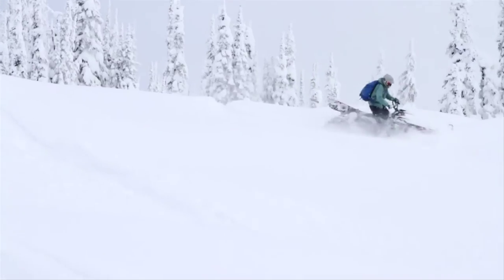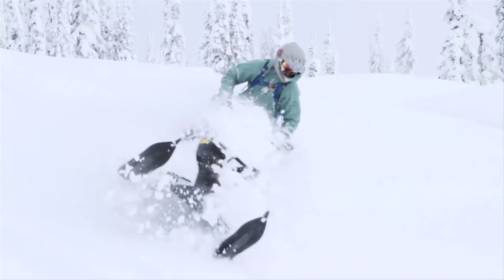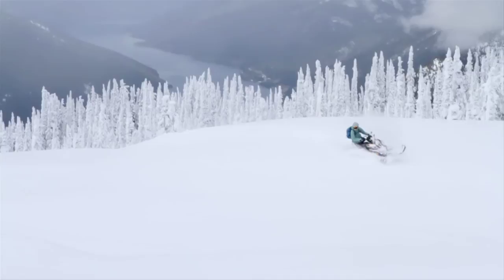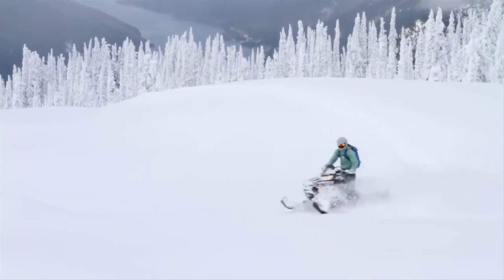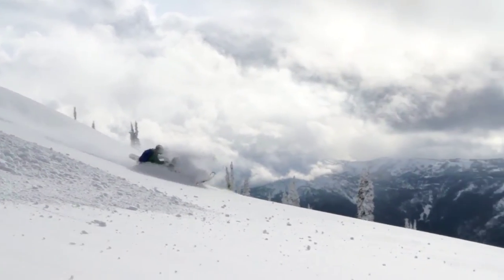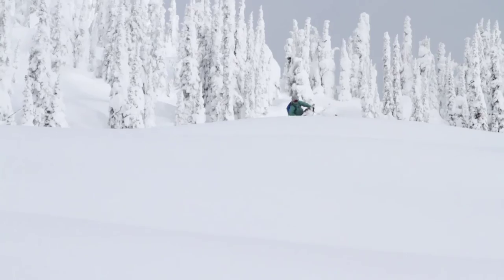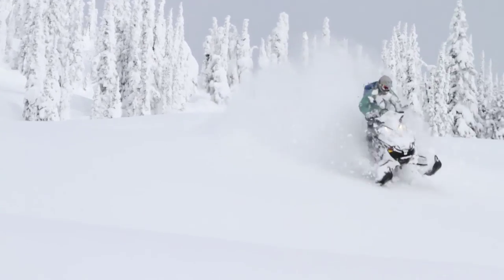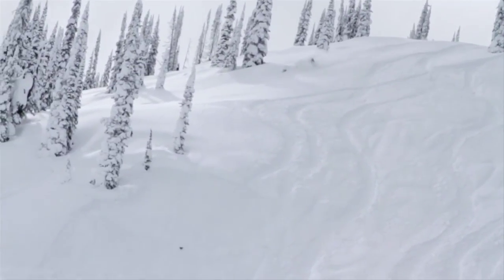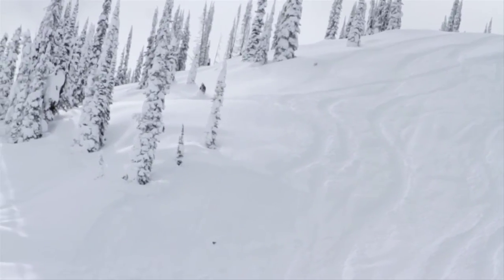Good thing we did. The powder was so deep we needed every ounce of power our Polaris machines had just to stay afloat and not get really stuck. We rode all day and didn't see any other sledders out in the mountains. That was by far the deepest snow I have ever attempted to ride our sleds in. The four fresh feet of powder felt like I was riding a submarine — my sled was completely under the snow with each turn. I felt like I needed a snorkel to breathe fresh air during all the face shots. I realized we had only scratched the surface of the available sled terrain Revelstoke has to offer — you could spend a lifetime up here exploring all the different zones.